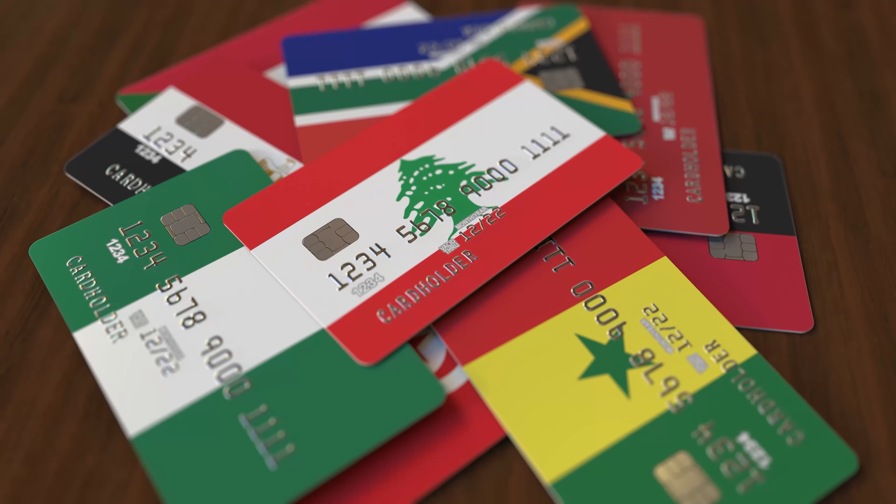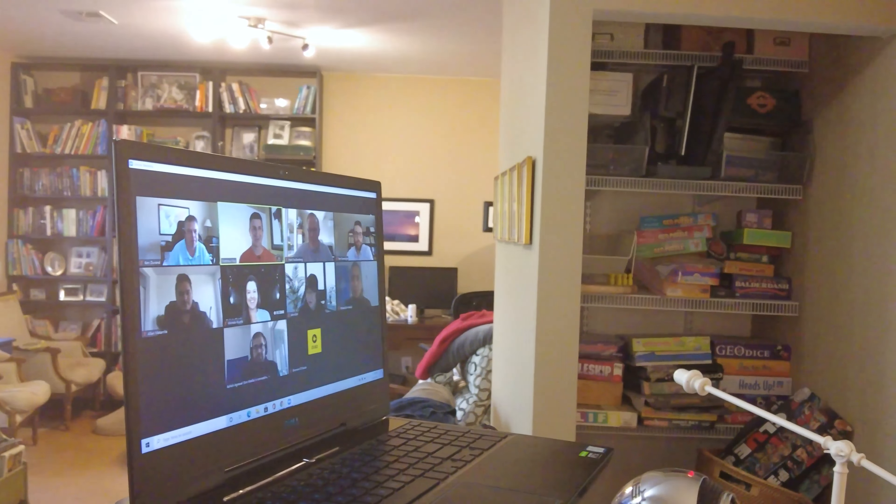The second thing we recommend is for bank access and credit card access. Most banks and credit cards have a view-only or bookkeeper access level. So when people request access, we recommend giving those access levels to people that are helping you with your financials.